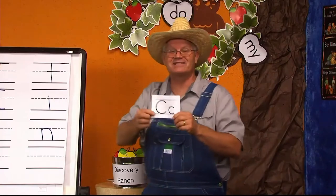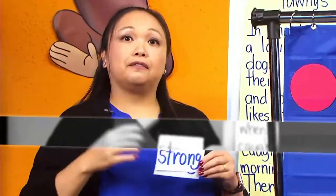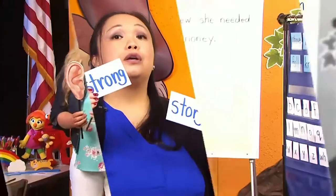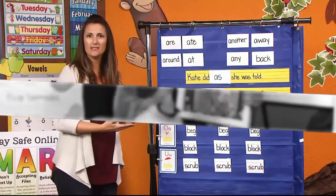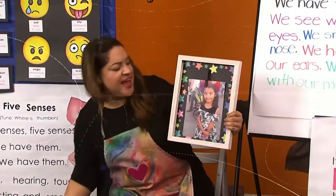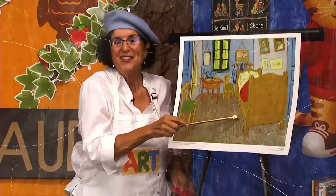Good morning to a brand new day, time to learn and games to play. Learning things is so much fun, learning is good for everyone.